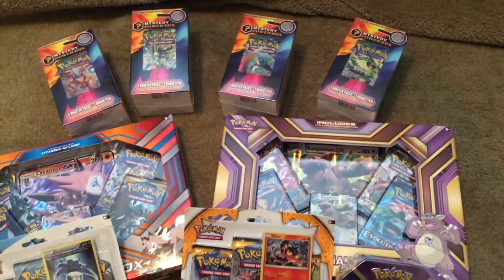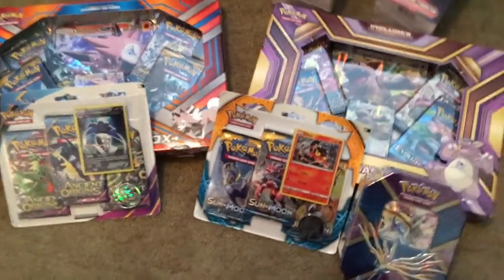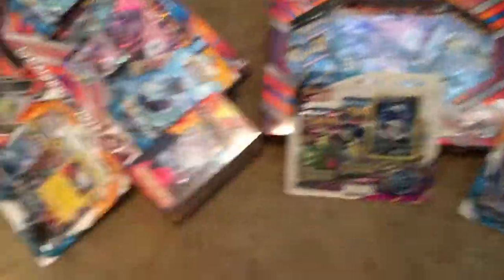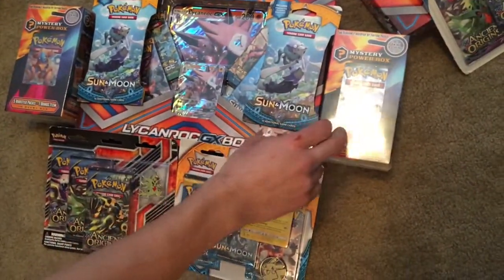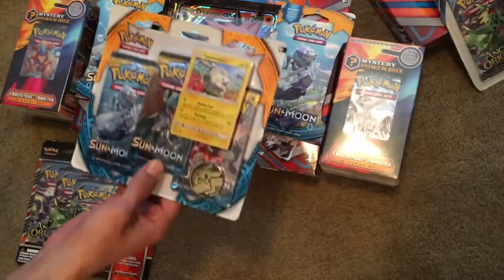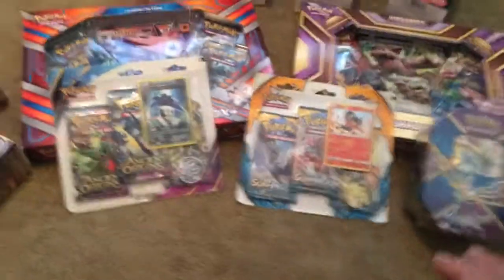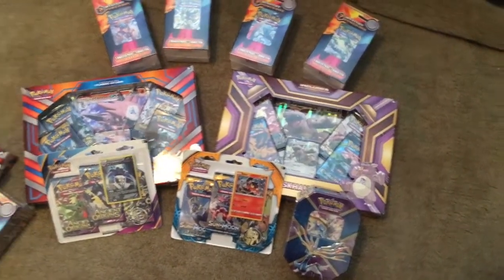Here's my side of the haul: four mystery power boxes, a Kangaskhan EX box, a Lycanroc GX box, two blisters, and a tin. My guest got two single-pack Sun and Moon packs, two mystery power boxes, a Lycanroc GX box, an Ancient Origins blister with a pin, and a Sun and Moon blister with a coin. We're going to do a pack battle with the blisters — me versus him — and open everything else individually on our channels. Check out Poke Metal Dude's channel — I'll link it in my bio. Go subscribe and check him out!